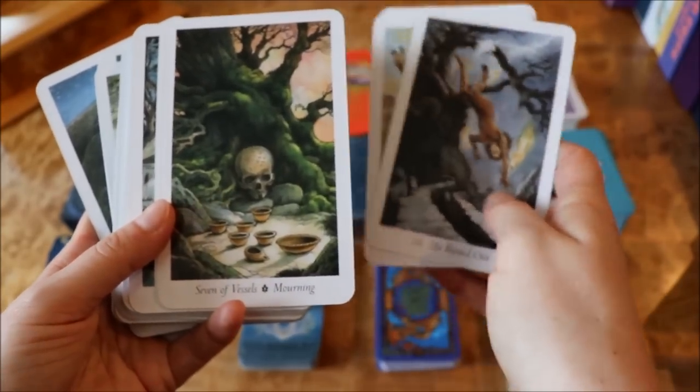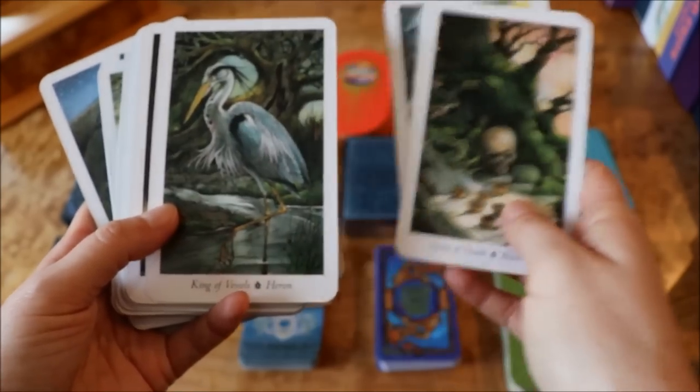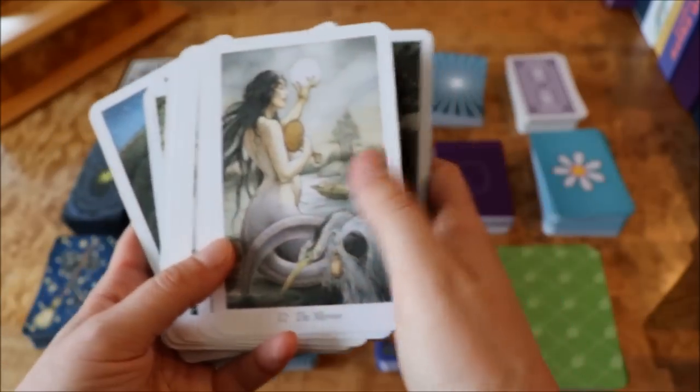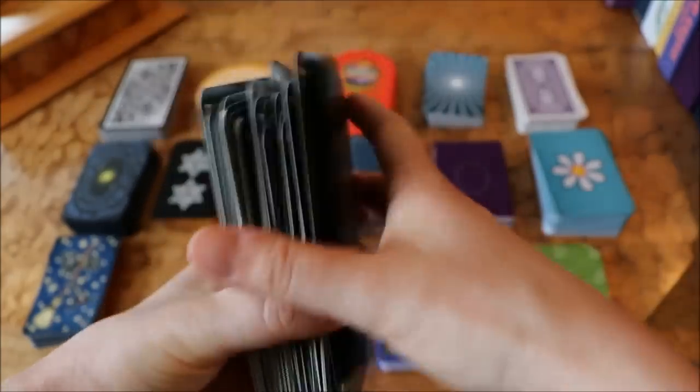I don't use this deck very often — I think I used it more when I first got it. I really like the art on this deck, but I hardly ever use it, though I do like it.